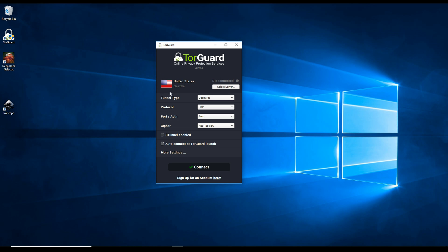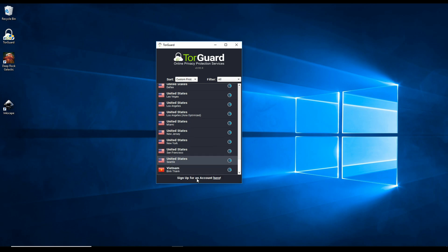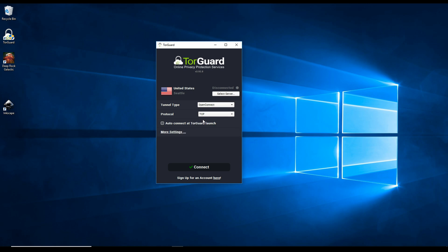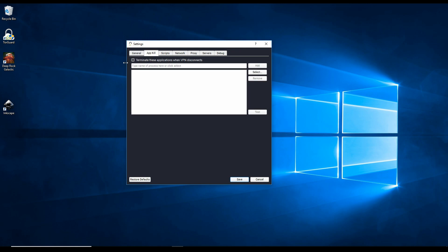Another thing that's going to impact your speeds is server location. You want to pick a server that is pretty close to where you are situated in the world — if you're in Thailand, pick the Thailand server. You can play around with different servers and test speeds to see how that impacts things. If you're not sure about all that and just want good default settings, I'd recommend sticking with OpenVPN TCP protocol and picking the server closest to your location, then clicking Connect.